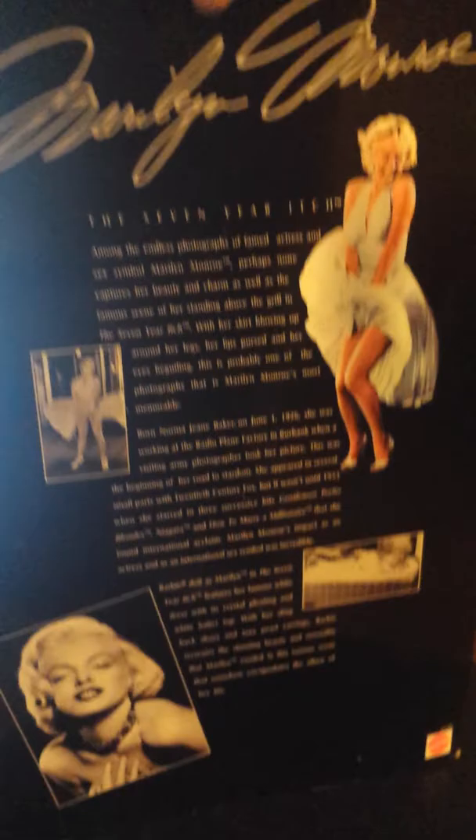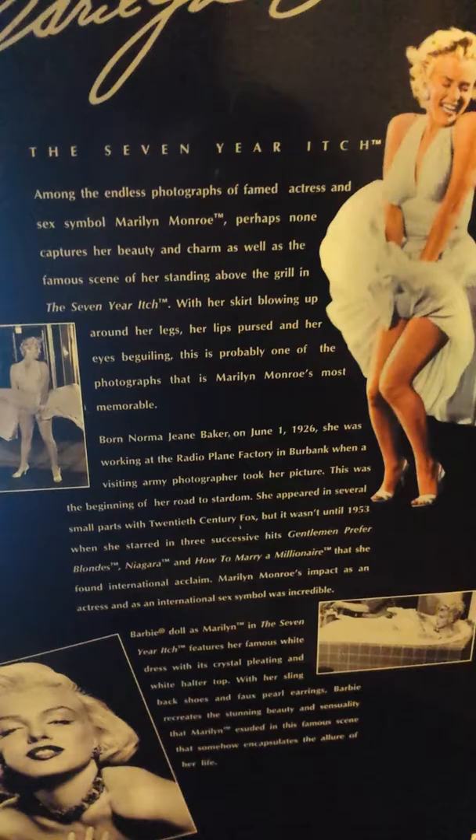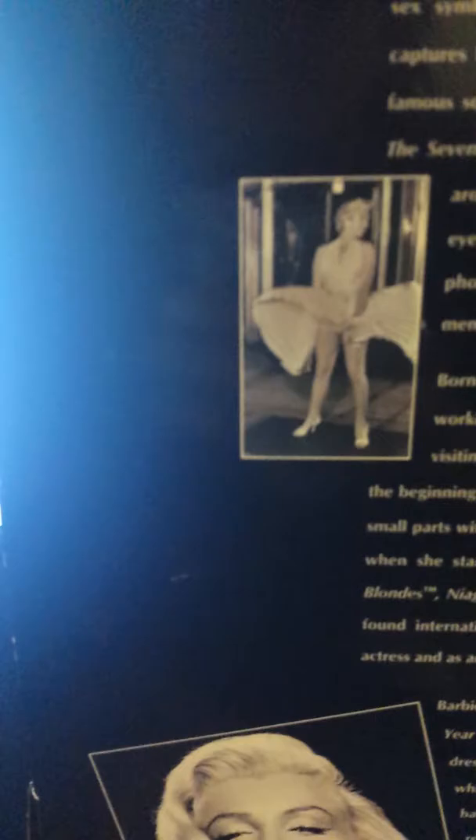I also forgot to mention — here's the movie poster from the film. And here's the back of the box. Here we have Marilyn's name along with her picture, the famous skirt-blowing scene, and what I want to say is a summary about both Marilyn and Barbie, along with some scenes from the movie.